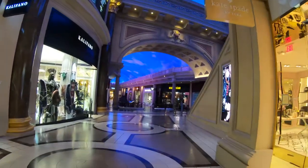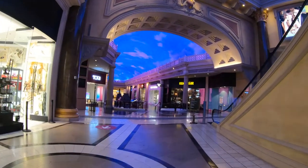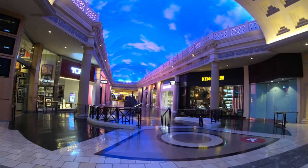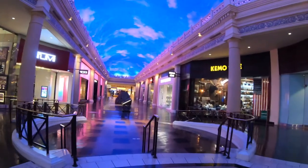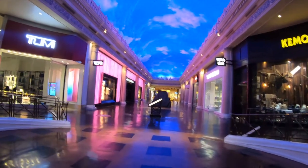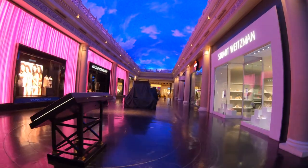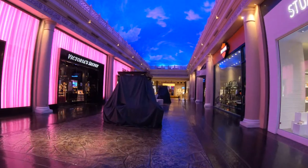And of course, it wouldn't be a Las Vegas building without an artificially painted sky. When I visited, about half the stores were open, but I'm sure most of them are open now. There are way too many to mention, but some of them include Apple, Burberry, Cartier, Fendi, Gucci, H&M, Longchamp, Louis Vuitton, Michael Kors, Mulberry, Salvatore Ferragamo, Tiffany & Company, Valentino Accessories, Van Cleef & Arpels, and many, many more.